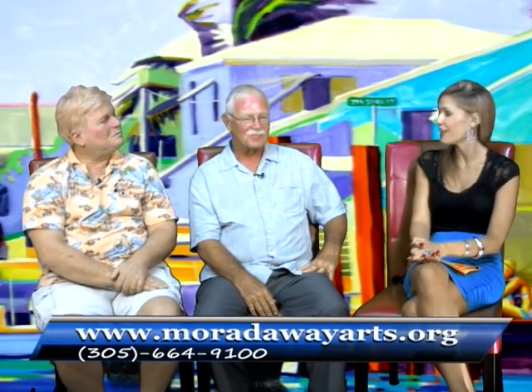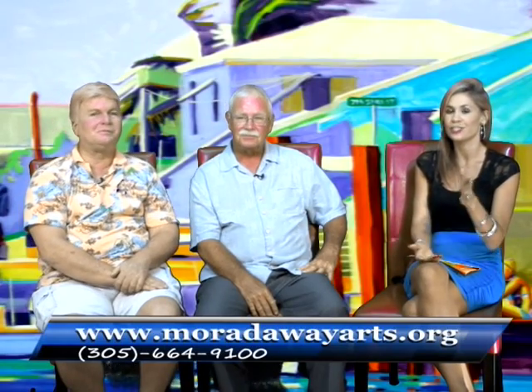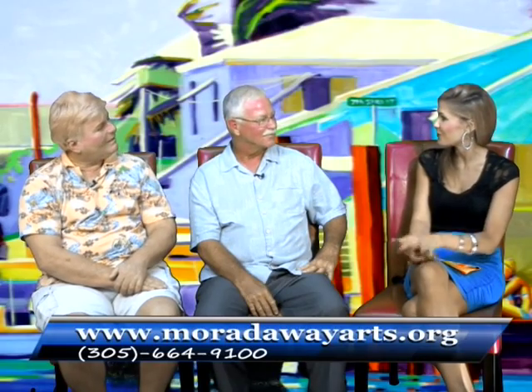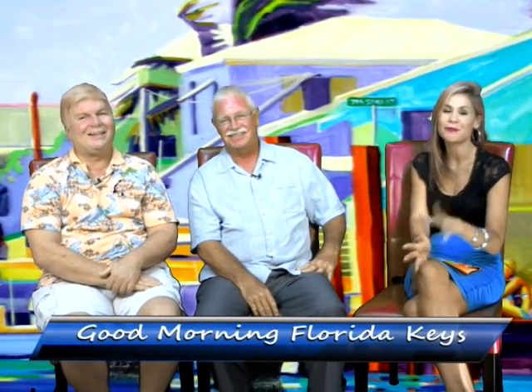The third Thursday is coming up, so hopefully everybody can make their way out to the Murada Arts and Cultural District, located just off the Old Highway in Isla Morada. Thank you so much for being on the show and sharing all of this with our viewers. Thank you both — wonderful meeting you. We're going to take a quick break, but we'll be right back after these messages, so please stay with us.